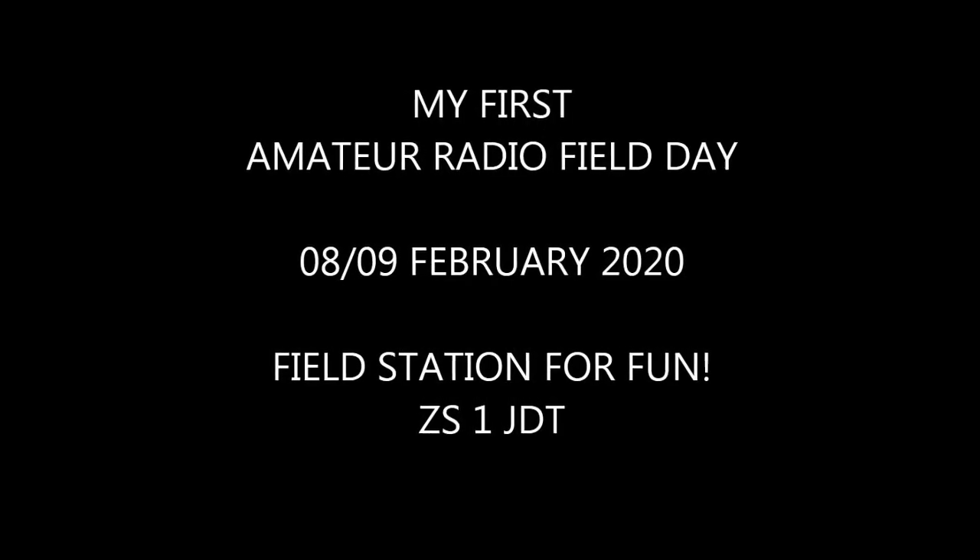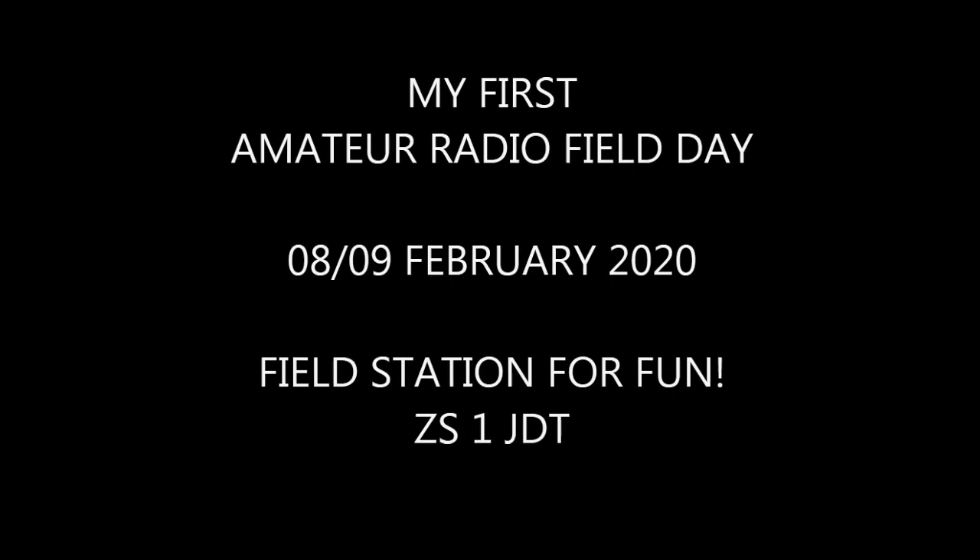Welcome to the video of my first amateur radio field day. I would call it from now on 'field stations for fun'.